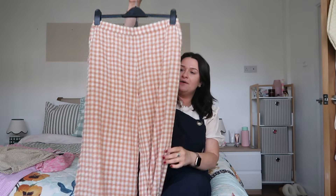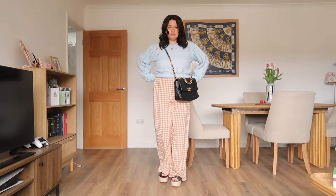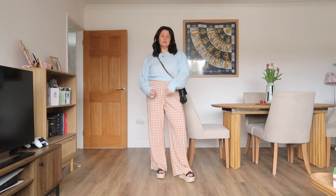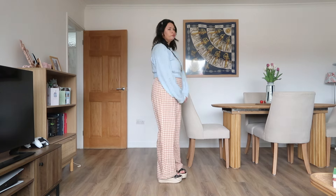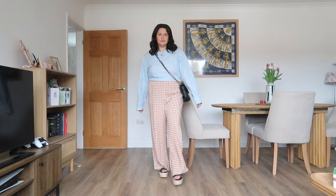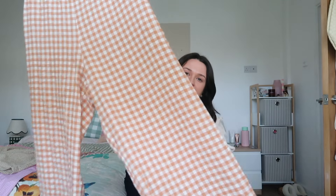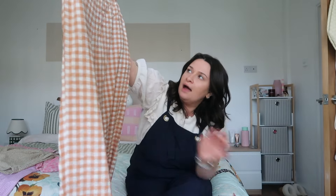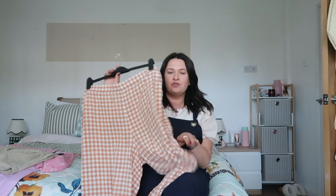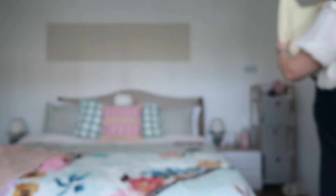Then in-store I found these amazing gingham seersucker trousers — these are probably going to be a piece I live in all spring and summer. They were only about twenty pounds, which is an absolute bargain. I got a large and they're really baggy and comfortable. They're so flattering and go really well with so many pieces in my wardrobe. I know they're going to be an absolute staple. I love the fun colour too — they were sold out in navy blue but the fun colours are a real playful injection into your wardrobe.